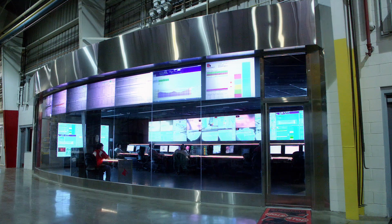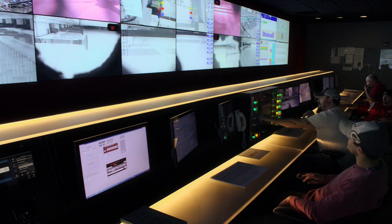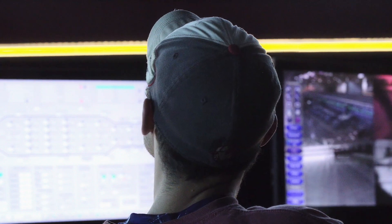The process is monitored continuously from the control room to ensure quality. The control room is the nerve center of the plant, where a manager oversees the float line and directs technicians to perform various tasks.